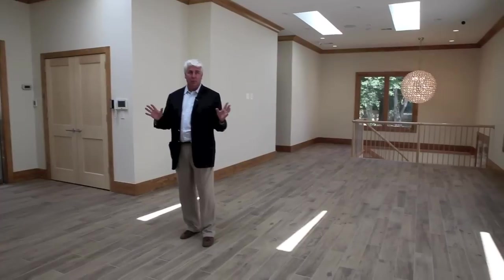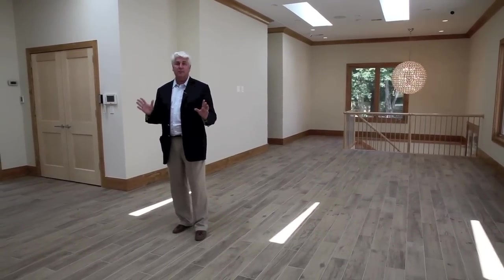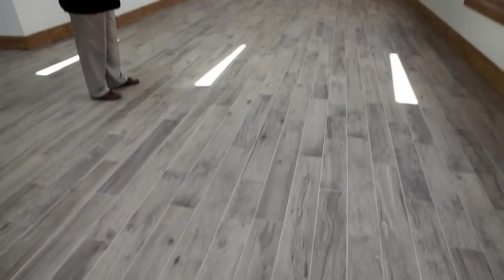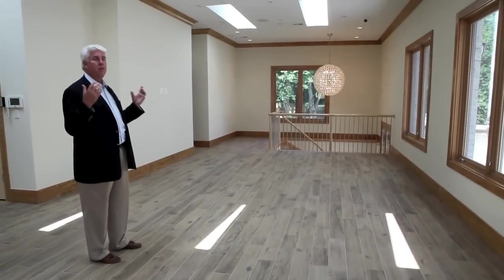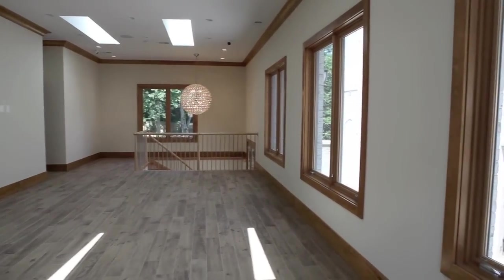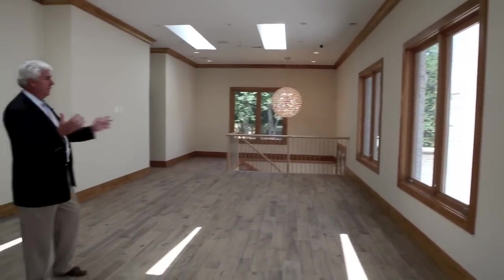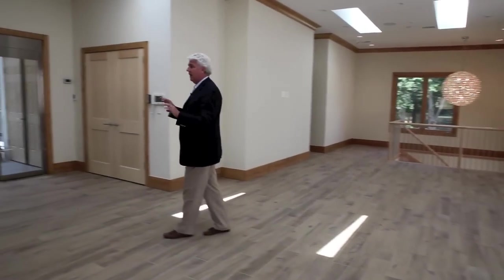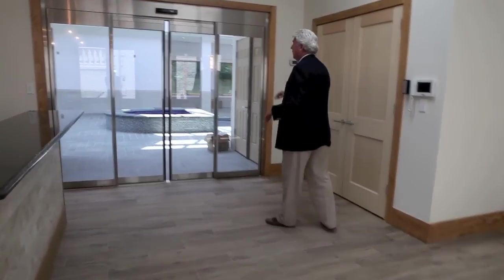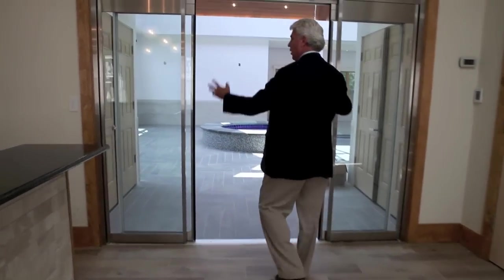Now we enter the pool house — this is an option on most M&A homes, but the finish is very similar to what you find in the main house. This one has stain-grade wood trim. You can see the tile floors — it's a tile floor but it looks like wood, really cool. Skylights, light fixtures, music in the room, lots of recessed lights, Marvin architectural windows. You've got a bar over here and a place to walk out that keeps the smell out of the other room.